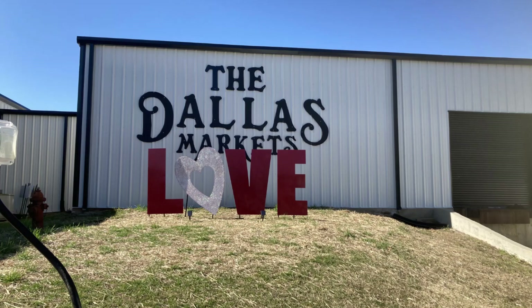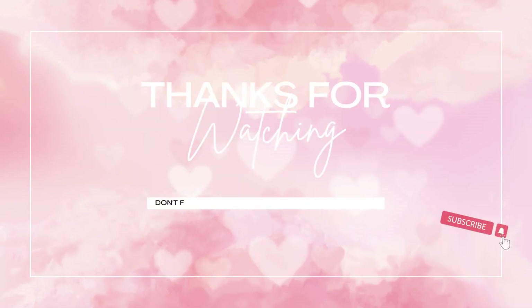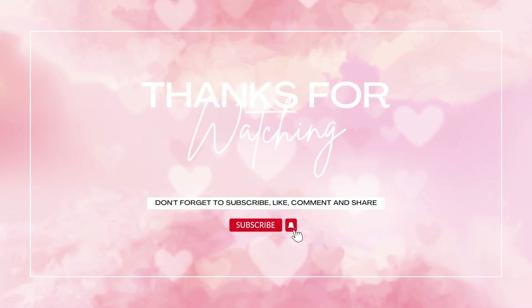Anyway, those are all the ideas that I have, and I'm sorry they were late. But hopefully better late than never — maybe you can use some next year. I will see you guys in the next one.